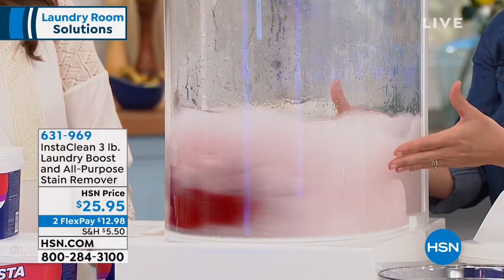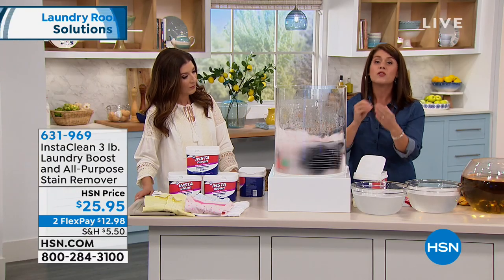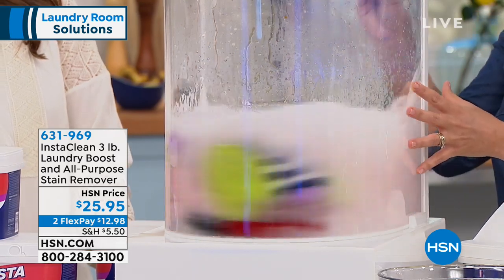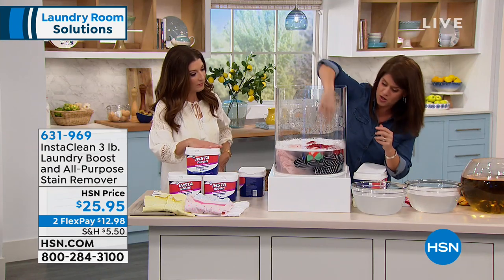We're going to show you about pre-treating, or you can add this right to your laundry as you have it, or for the really bad stains, I'm going to show you how to take care of those. It takes a few hours, but you don't have to throw anything away. And the magic of this is it's about 40 cents a load.